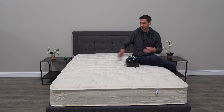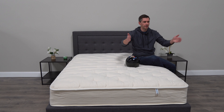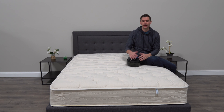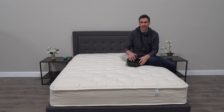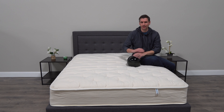It also comes roll-packed, so even though it has springs, it's compressed and rolled and fits in a box about this size. Because there's no foam, after you open it you can sleep on it right away — it'll pop open, and you can sleep on it within half an hour. You also don't have to worry about any off-gassing.